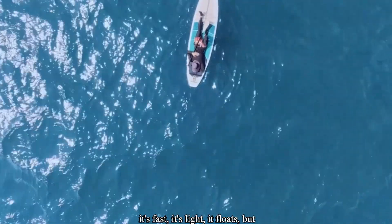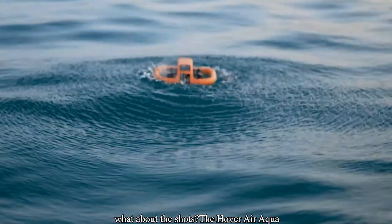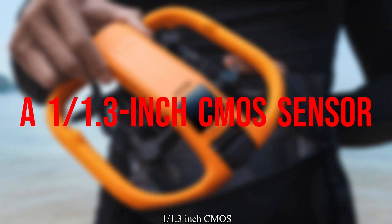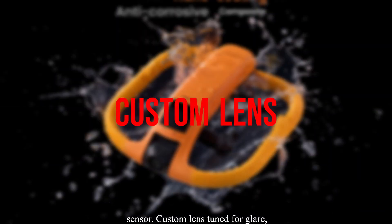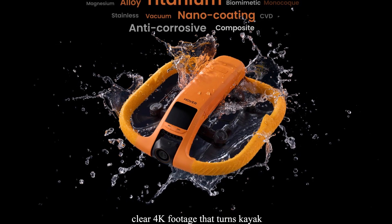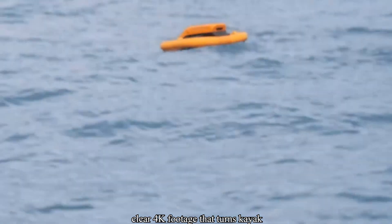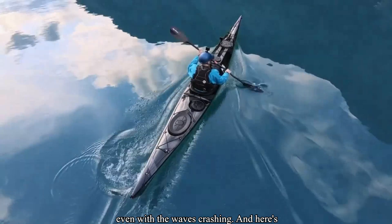So it's fast, it's light, it floats — but what about the shots? The Hover Air Aqua comes packing a 1/1.3-inch CMOS sensor, with a custom lens tuned for glare, splashes, and horizon leveling. Crystal clear 4K footage that turns kayak selfies into cinematic reels. You get detail, color, and stabilization, even with the waves crashing.